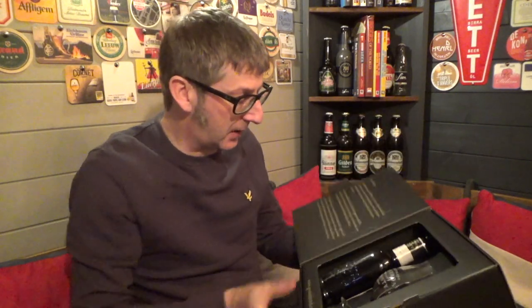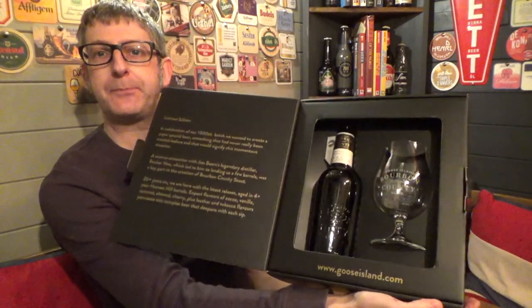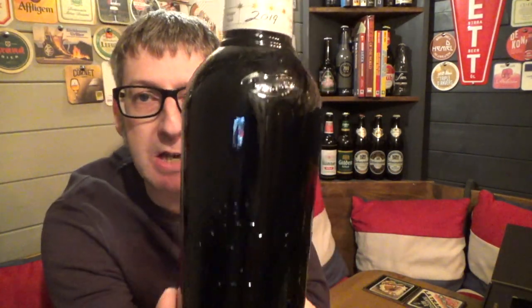Now this is the presentation box — the 2019 version. So let's open up the presentation box like so. And what you get is your bottle of beer and the glass. So let's get the bottle of beer out. Goose Island Bourbon County 2019 Brand Stout, coming in at 15.2% ABV. And here's the glass with the 2019 on there — fantastic looking stout glass.